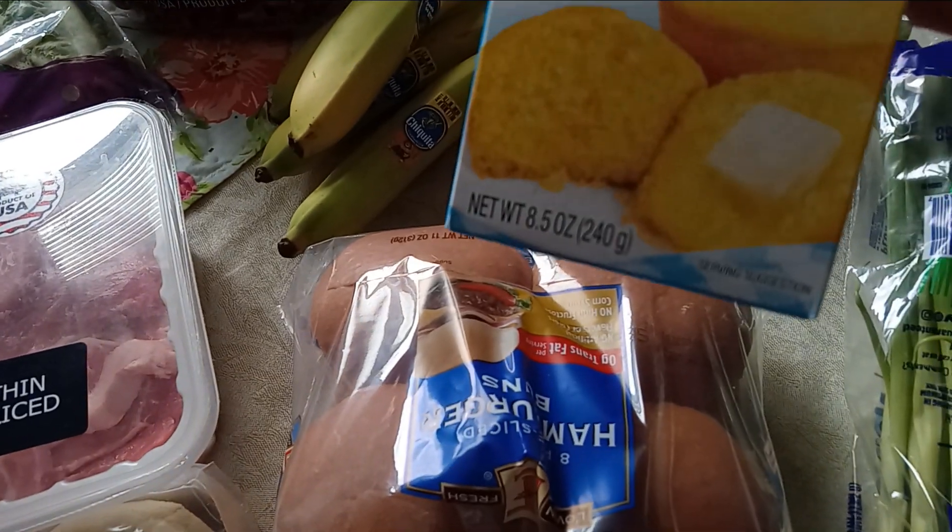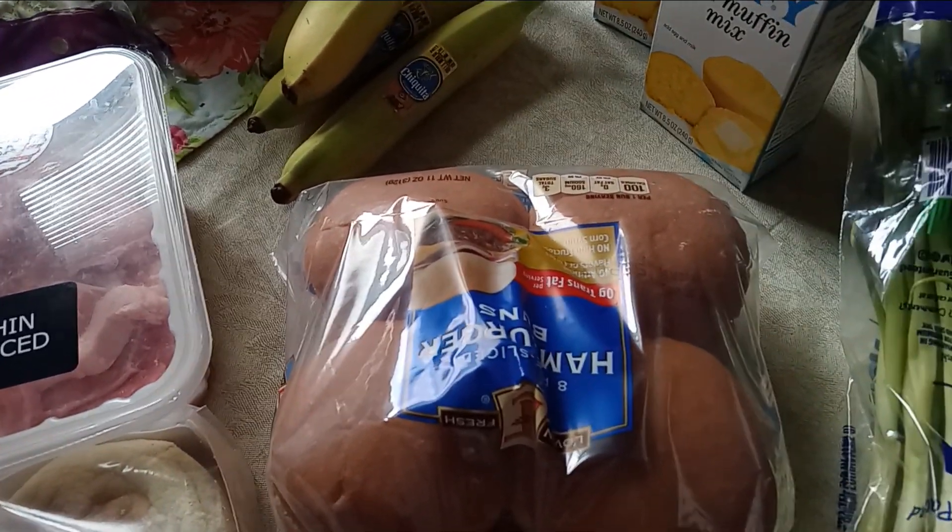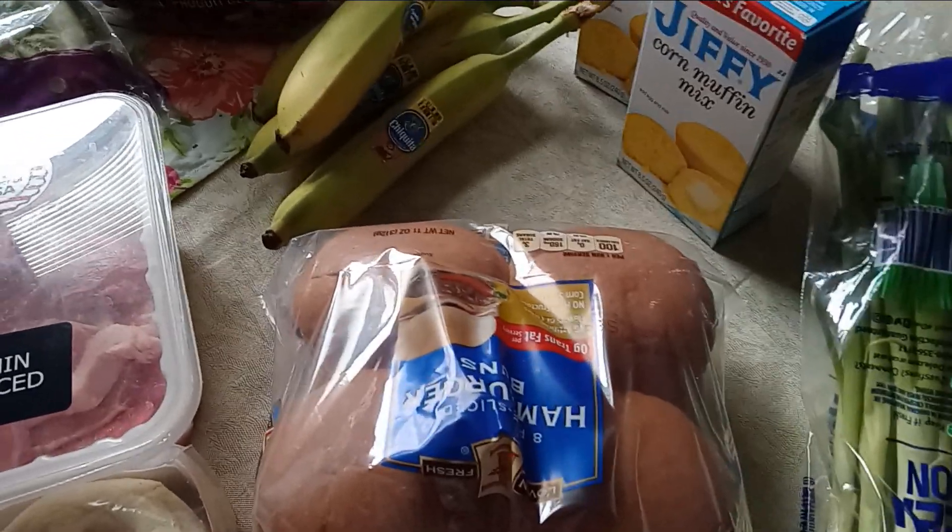I picked up two more Jiffy corn muffin mixes. I do have one that I'm going to be using up and I'd like to have a couple on hand.